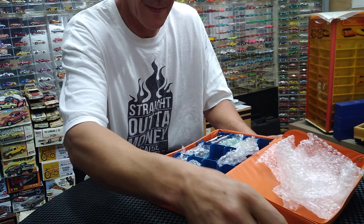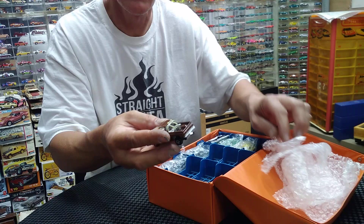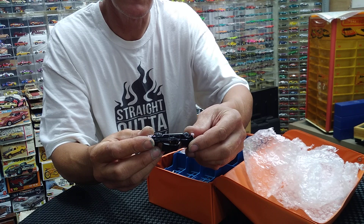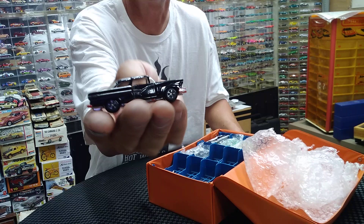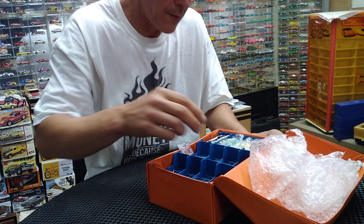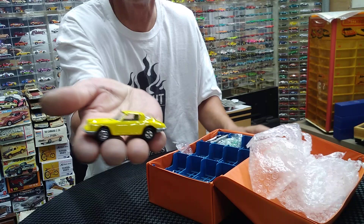Here's Boss Hog, but it looks like it's missing the windshield, which totally sucks. Bandit Trans Am — looks to be in nice shape. Fall Guy — I have a lot of these but I needed the case. There's a Fall Guy; I'll check condition on mine and I'll be upgrading. What is this? A '56 Crown Victoria, ERTL with opening doors — cool casting.